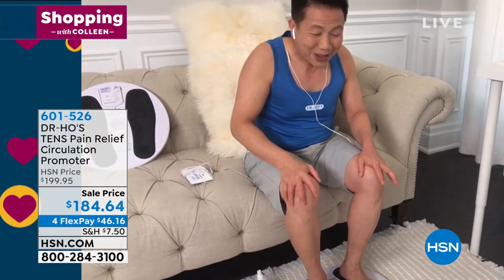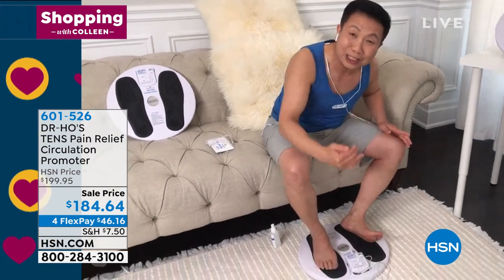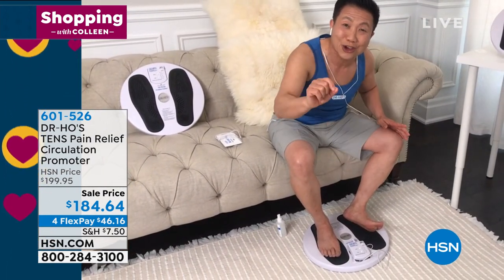It just feels so good. Now, if you have pain at the bottom of your arch right there in the morning, use this while you're having your coffee so you feel good all day.